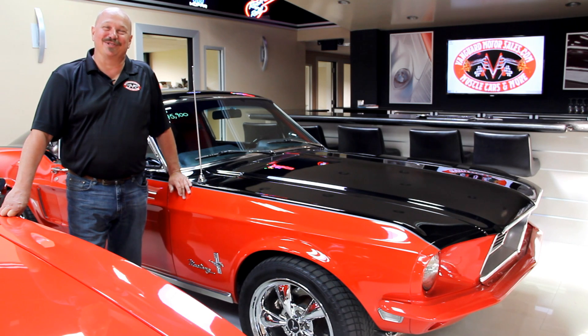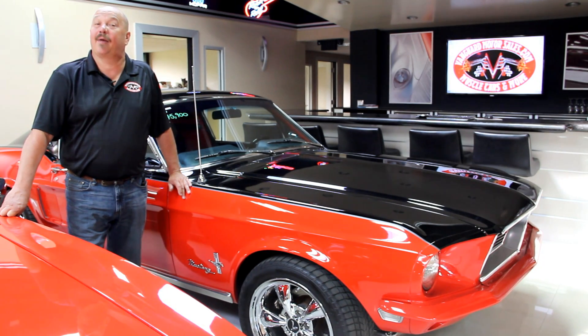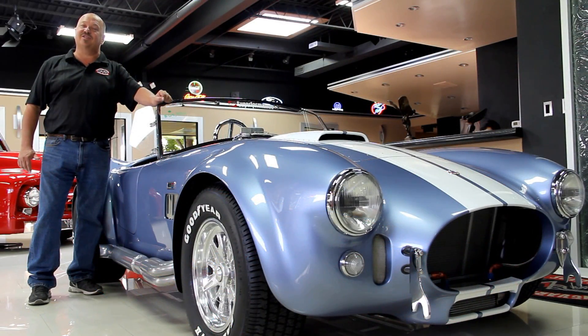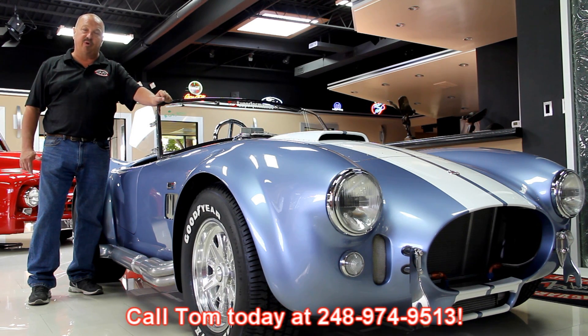Hi, it's Greg at Vanguard Motor Sales. Welcome back to our showroom. We're going to be taking a look at a 1967 Camaro — she's orange with a big block, four-wheel disc, ready to go. If you're catching us on eBay right now and you'd like to know the reserve of any of our cars, go to our website at VanguardMotorSales.com. The price you see on our website is the reserve price on eBay — you don't want to get in a bidding war with anybody.